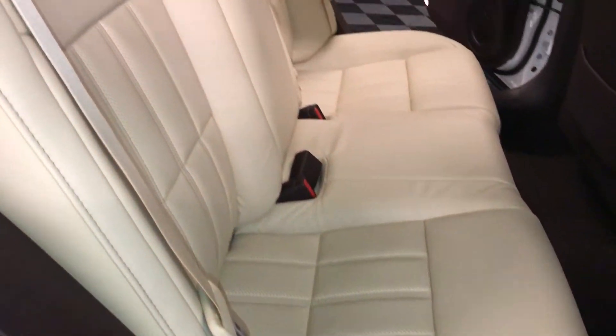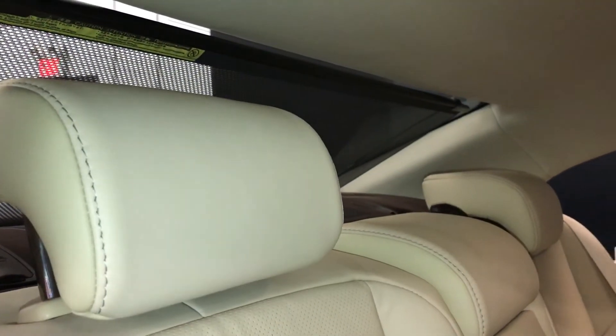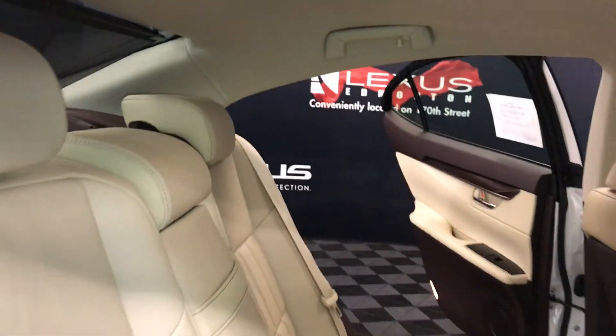Curtain and side impact airbags. Sun shade for the back window. Overhead handles, hooks, and lighting.